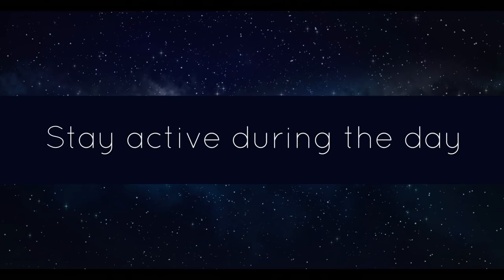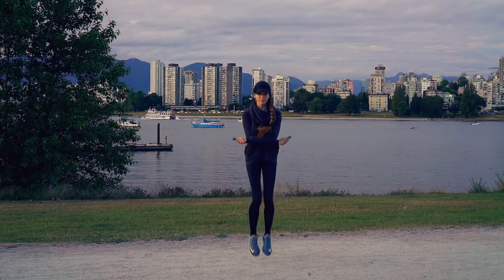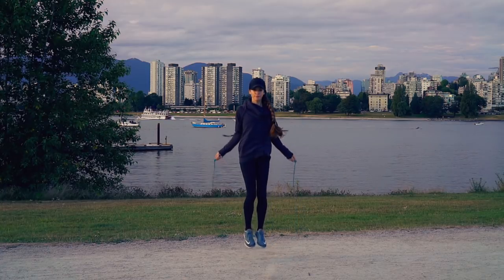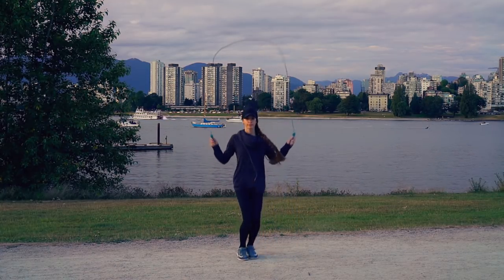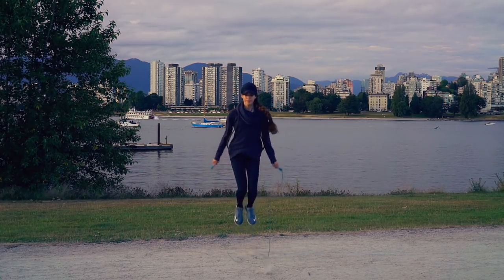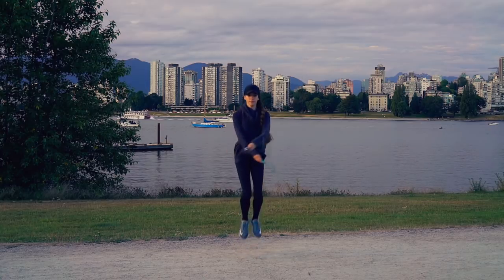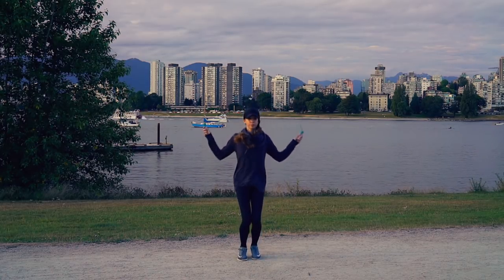Exercising during the day will help tire you out and it helps reduce stress by releasing endorphins. If I'm not active throughout the day, I notice it's a lot harder for me to fall asleep at night. Even just walking around outside a bit and enjoying the fresh air can help, but you will want to avoid vigorous activity right before bed as that can give you a burst of energy.